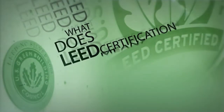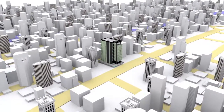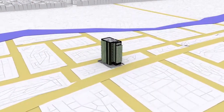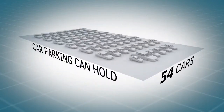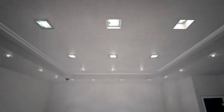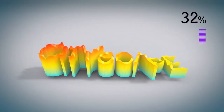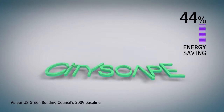What does LEED certification mean for your workspace? The building minimizes impact on the ecosystems and water supply. It uses regionally appropriate landscaping and prevents storm water runoff, topsoil erosion, and heat island effect. The building utilizes several dynamic materials and technologies to increase efficiency and conserve energy. Cityscape Tower achieves at least 44% energy savings over the U.S. Green Building Council's 2009 baseline.